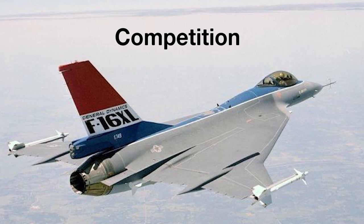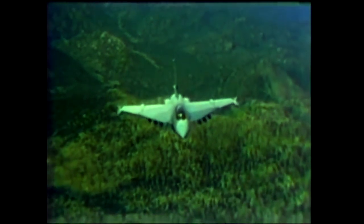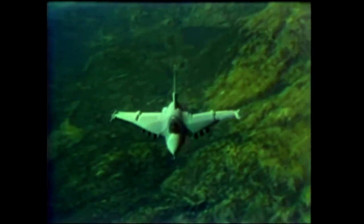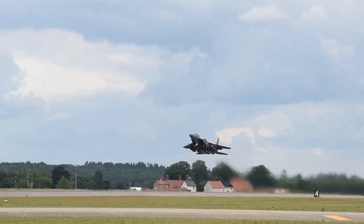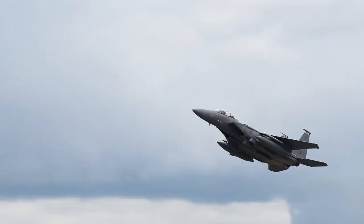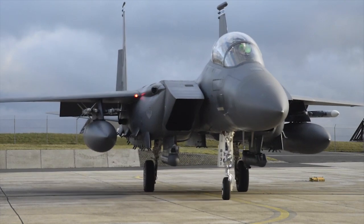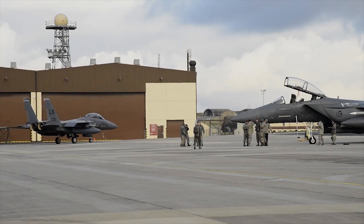In 1981, the Air Force officially announced the program to replace the F-111, known as the Enhanced Tactical Fighter, or ETF. The ETF requirements called for a single fighter that could operate deep strike missions without the need for escort or jamming aircraft, emphasizing both long range and large weapon payloads. Ultimately, two final designs were submitted: the F-15E and the F-16 XL. While the F-15E was very similar to the already in-production two-seat F-15D trainer, the F-16 XL was basically a major redesign. Despite promising results, the Air Force ultimately chose the F-15E Strike Eagle as the winner.